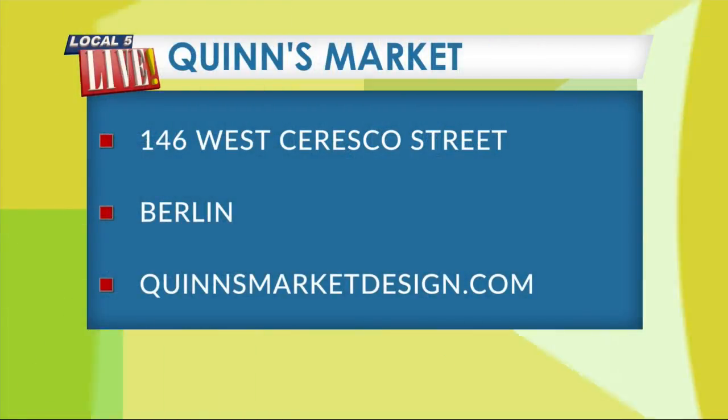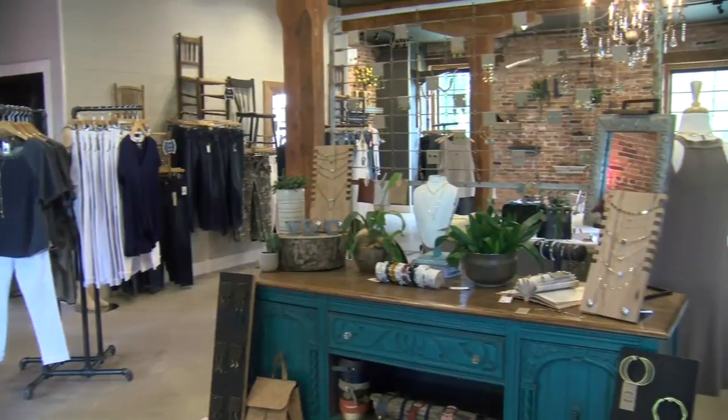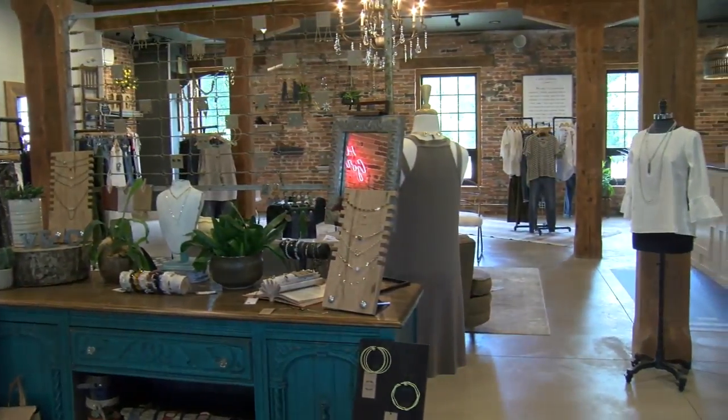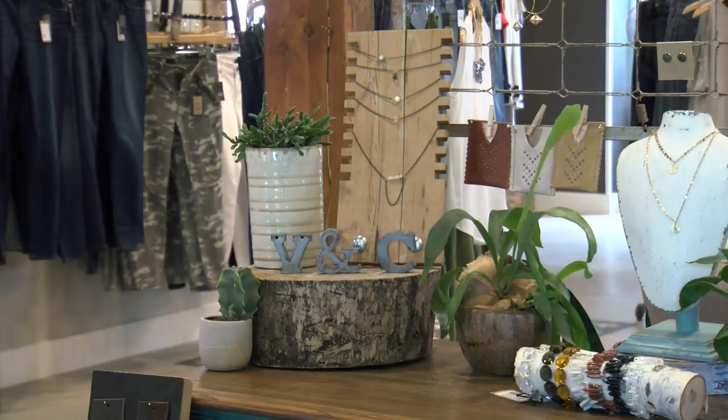Quinn's Market is downtown Berlin. They are online at quinsmarketdesign.com. Be sure to give them a like on Facebook. And if you missed last week's road trip, they share that great old building with Violet and Company, a clothing boutique. You can see our feature on this boutique by visiting wearegreenbay.com/local-five-live.